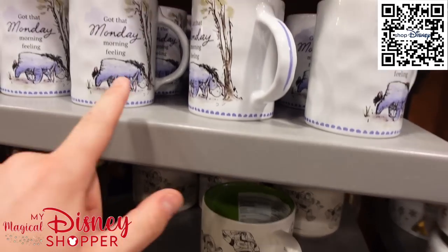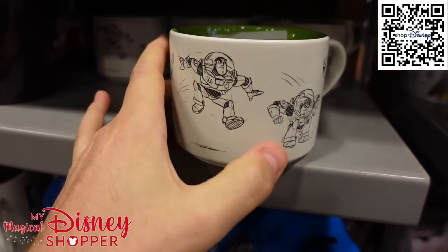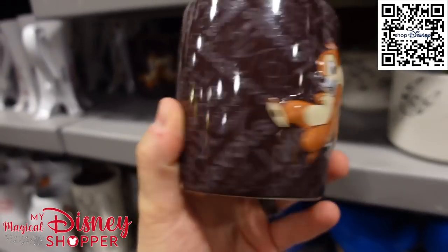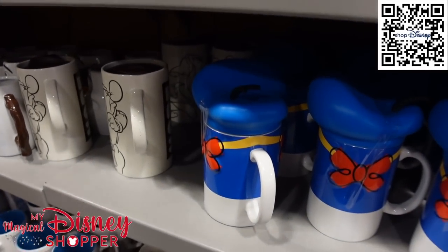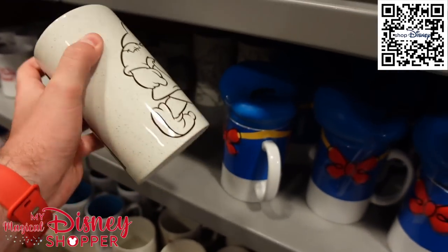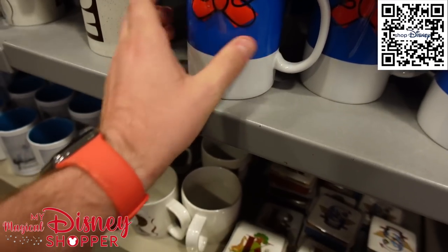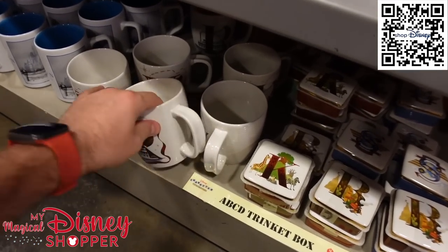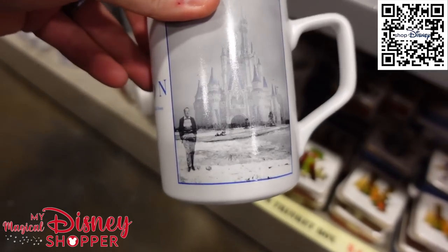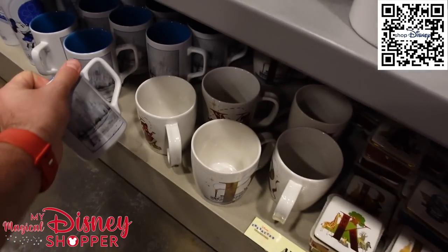The Monday Morning Feeling mug with Eeyore is $7.99, a Toy Story Buzz Lightyear mug is $7.99, and a Chip and Dale mug is $6.99. There's a 'Nope' mug with Grumpy that has a travel lid for $7.99, a Donald mug for $7.99, ABC mugs for $3.99, and a Walt Disney 'Vision' mug for $6.99.